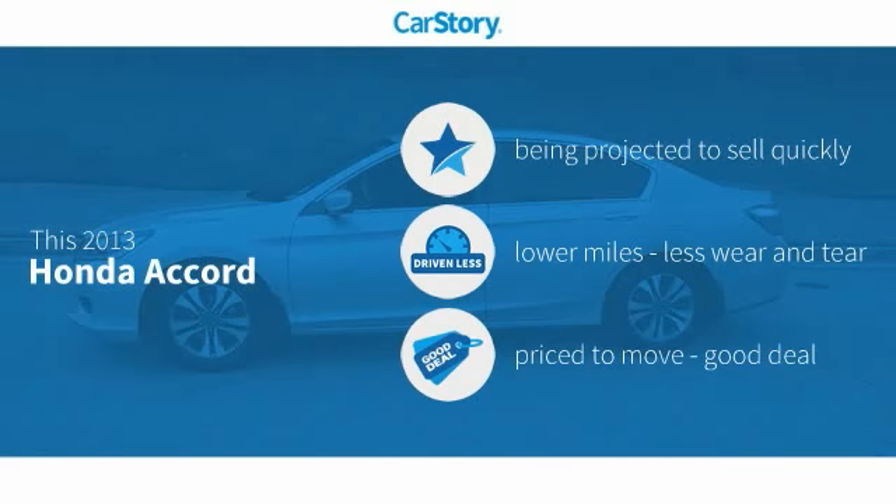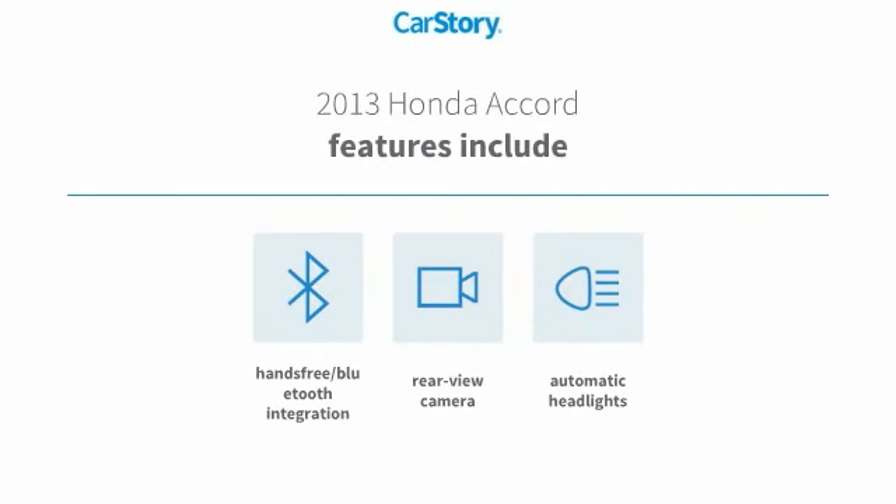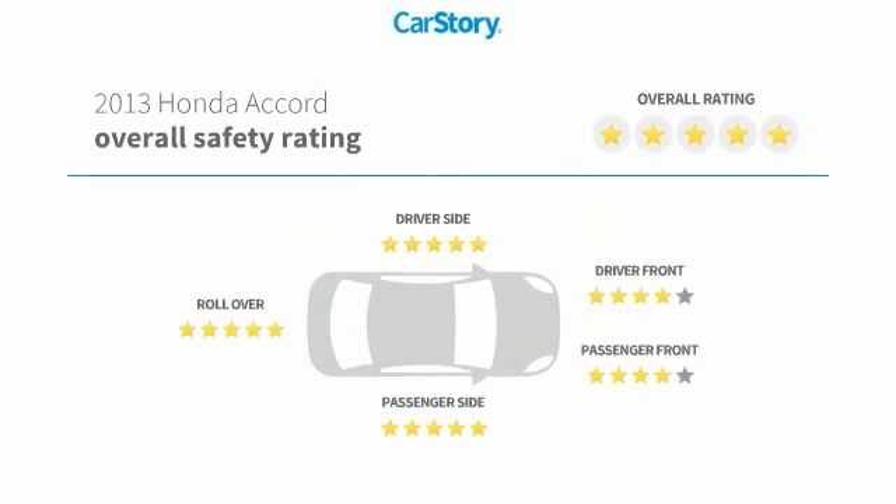Car Story research indicates this vehicle as low miles and a good deal. Features also include rear-view camera, hands-free Bluetooth integration, and has been listed as an IIHS top safety pick with these ratings.